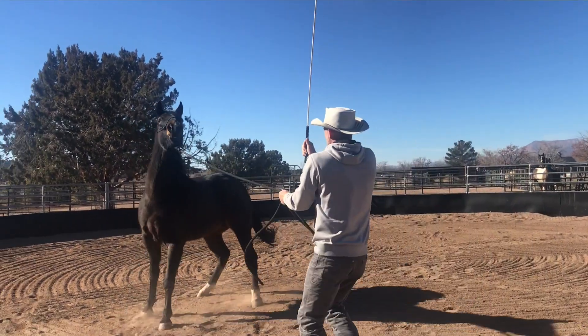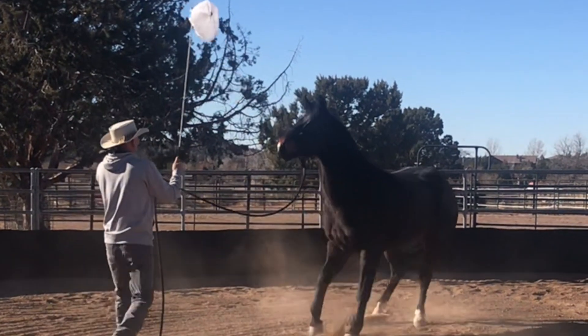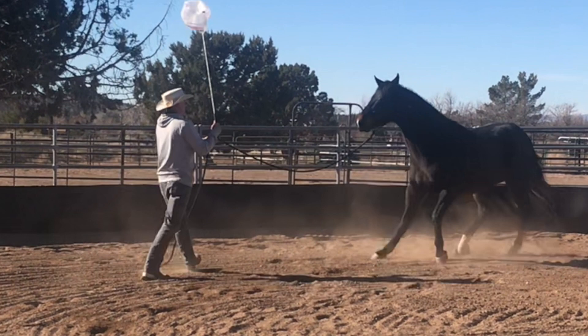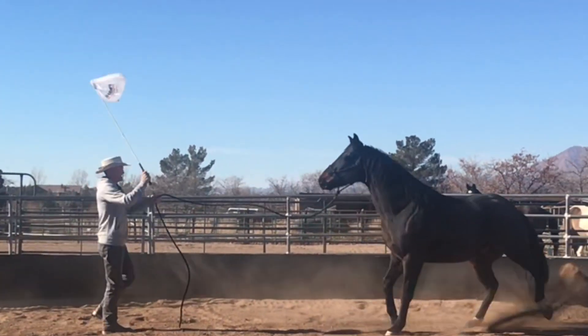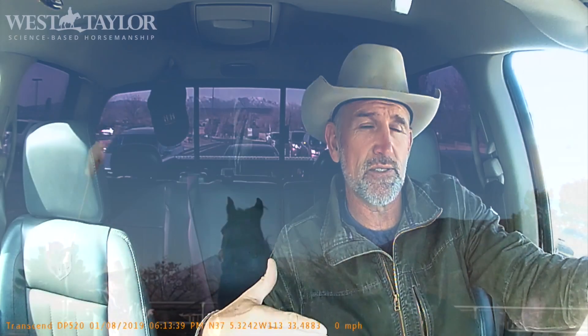That sensory system is going to convert that threat level and route it to the motor system. And then the motor system is going to do what it does — that might look like a panic, a jump, a pull away, a run away, a buck, a rear, a strike, or a kick — whatever those motor system behaviors are that are programmed through your horse's sensory system back to the reticular activating system.